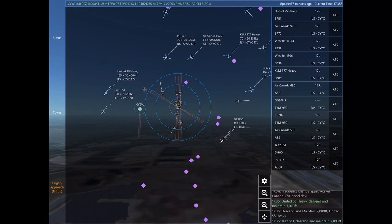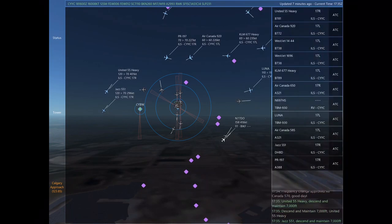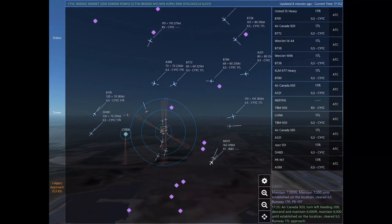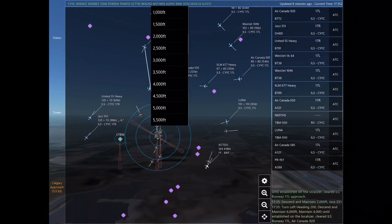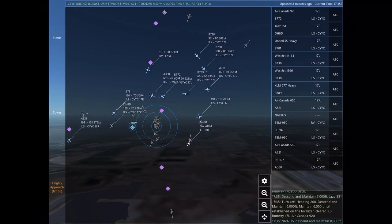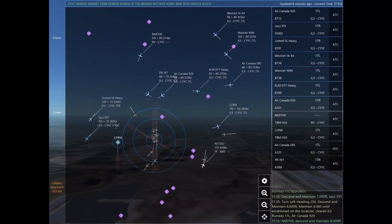Air Canada 570, frequency change approved. Good day. United 55 Heavy, descend and maintain 7,000. Jazz 551, descend and maintain 7,000. Papa Romeo 197, turn right heading 140, climb and maintain 7,000. Maintain 7,000 until established on the localizer. Cleared ILS Runway 17 right approach.